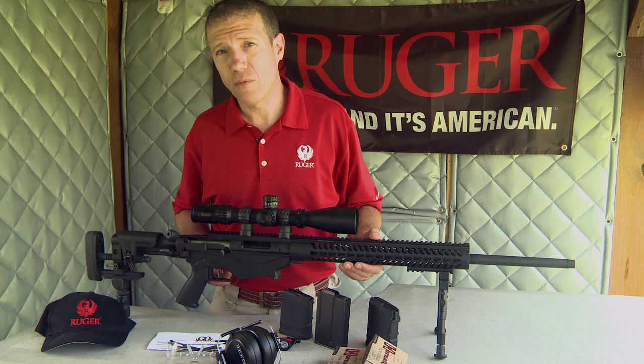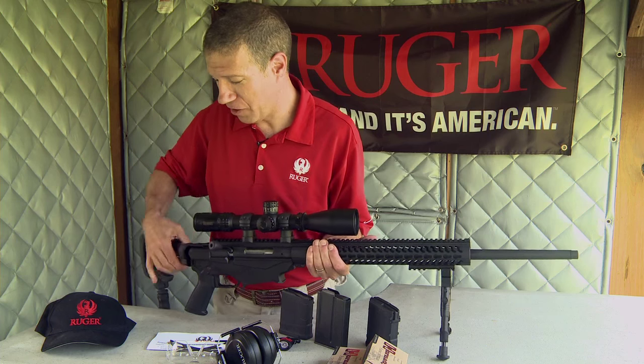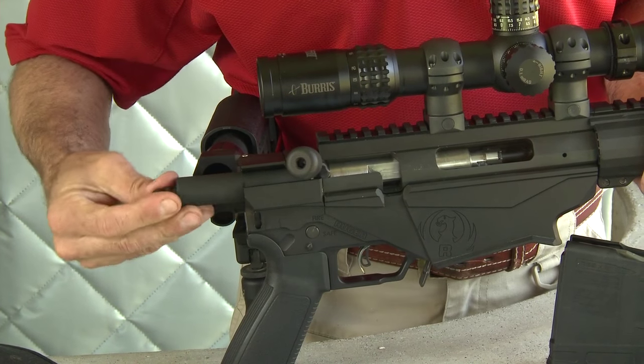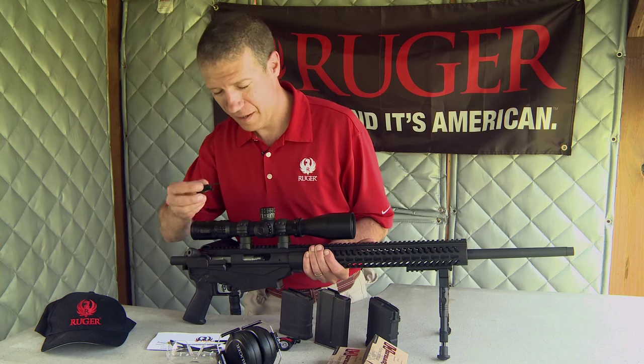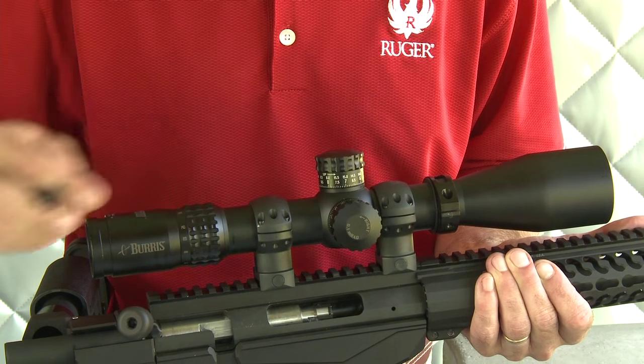The Ruger Marksman adjustable trigger is externally adjustable, and the tool for adjusting the trigger is kept on board the rifle in the bolt shroud right here — the same size tool used for adjusting the turret caps on most precision scopes.